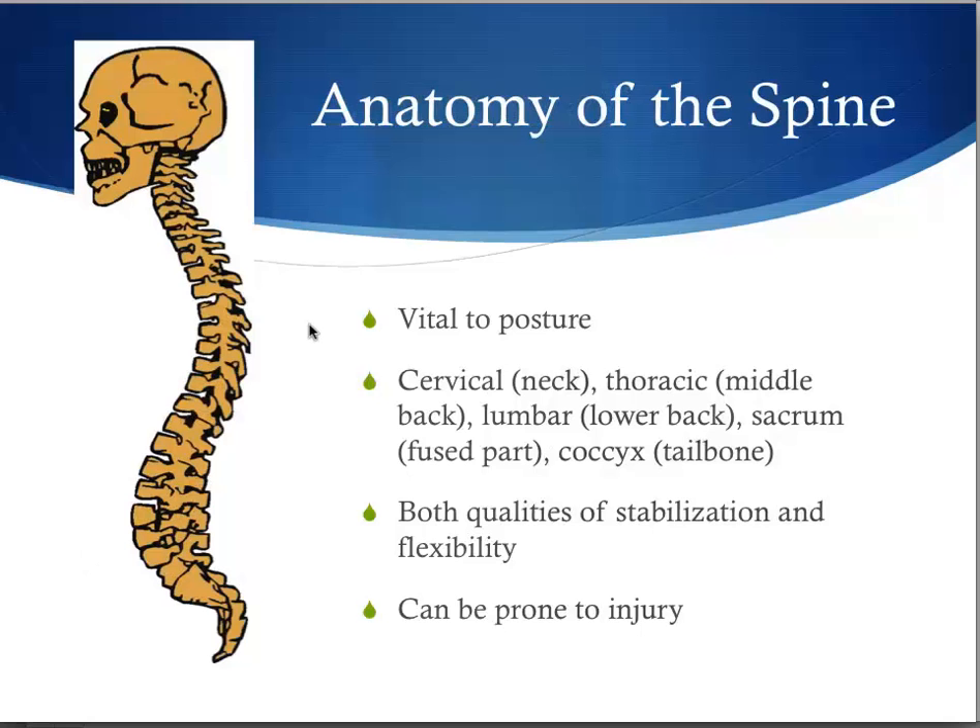The spine is vital to posture and is composed of the cervical vertebra, which makes up the neck; the thoracic vertebra, the middle back; the lumbar, the lower back; the sacrum, the fused part of the spine; and the coccyx, the tailbone. The spine has both qualities of stabilization and flexibility, and these same qualities make the spine prone to injury. It is both a stabilizing structure and a flexible structure.